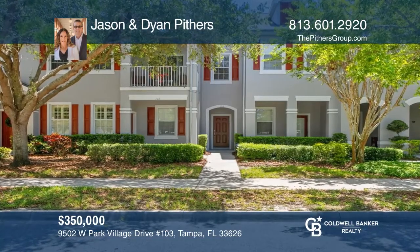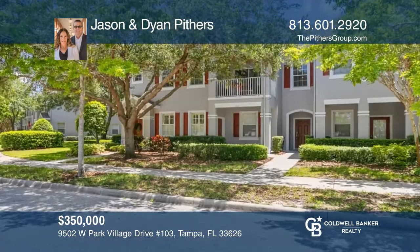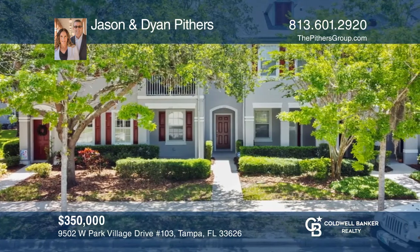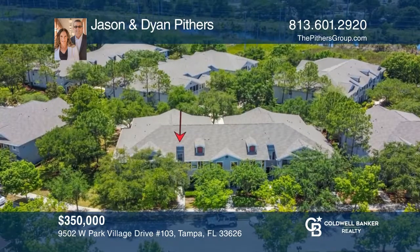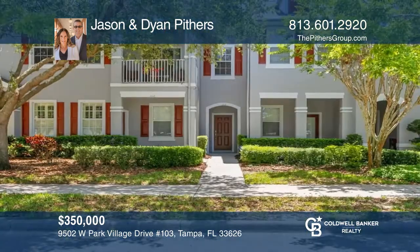Enjoy a maintenance-free lifestyle from this second-floor condo with two bedrooms, two baths, a den, and an attached one-car garage in the coveted Worthington and West Park village of Westchase. This move-in-ready residence offers a sun-filled open floor plan with wood laminate floors, stainless appliances, and a screened-in balcony. For more info, contact Jason and Diane Pithers.